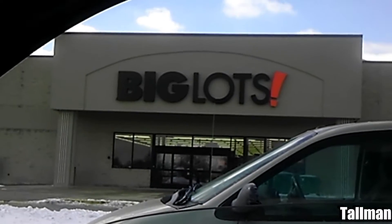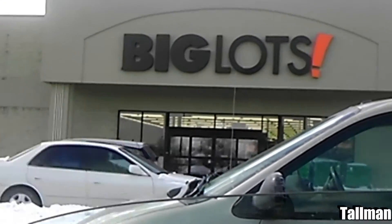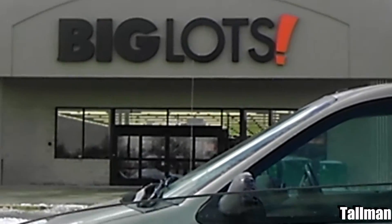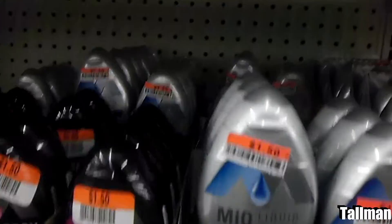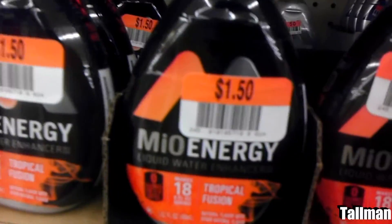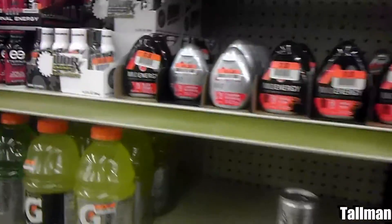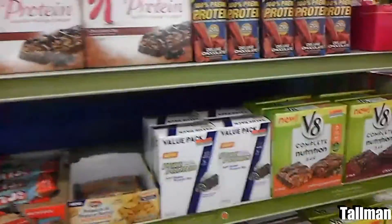Here I am at Big Lots. I decided to go inside to see if they had any sales. I went there yesterday and they had a huge sale for 20% off, so I decided to go back the next day to see if I could get additional savings. I saw the MiOs right there for $1.50 — you can't go wrong with that. If you go to Walmart they're going to charge you $3.77 or something like that.